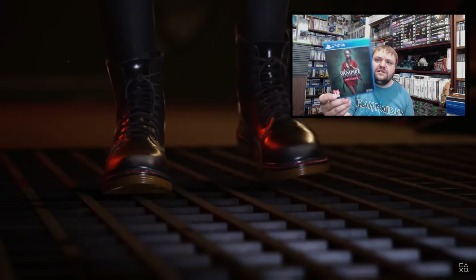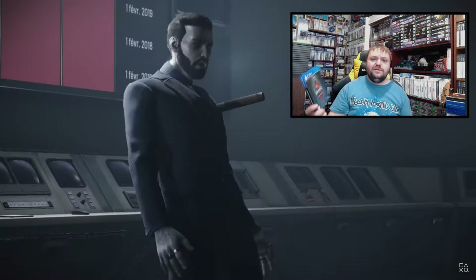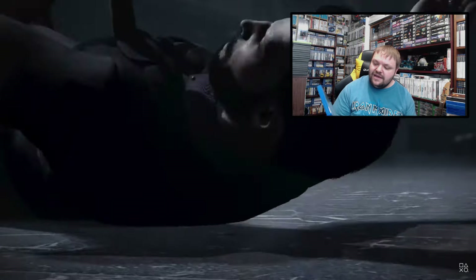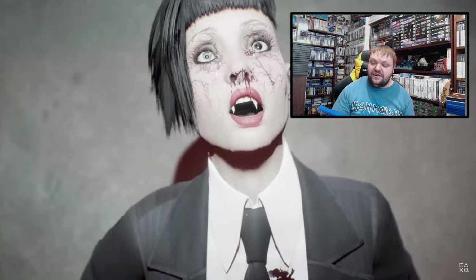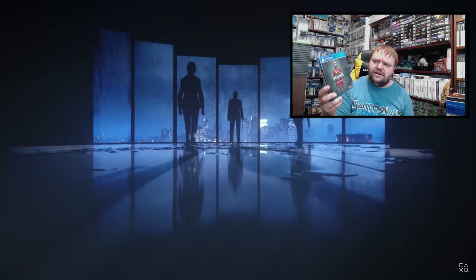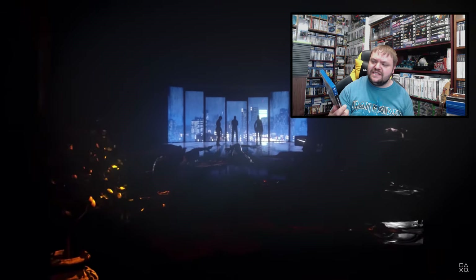This one was bought in GAME during their sale for about eight or ten pounds — just for the horror set. It's Vampire: The Masquerade – Swansong. I've always heard good things about the Vampire the Masquerade games; the first was apparently a broken mess fixed by the community and turned out great. I don't know if this plays like a full vampire RPG or more of a spin-off, but for that price I grabbed it.